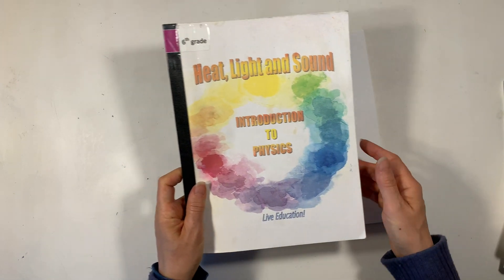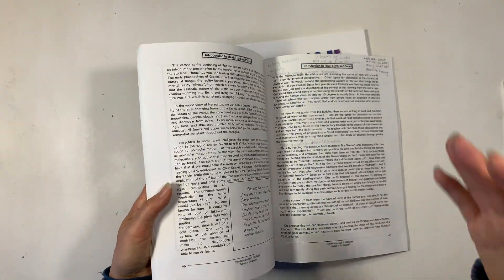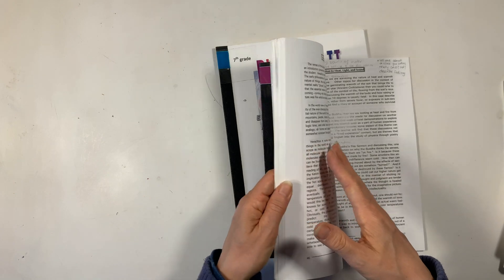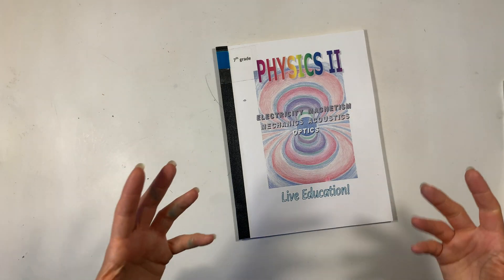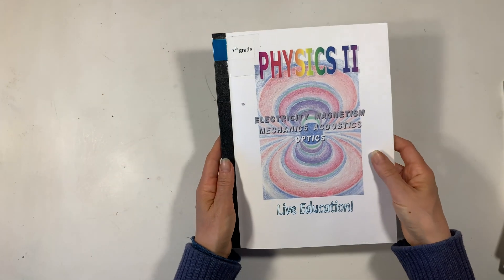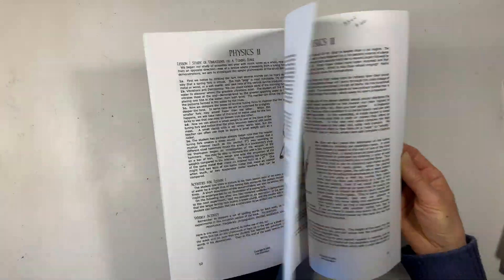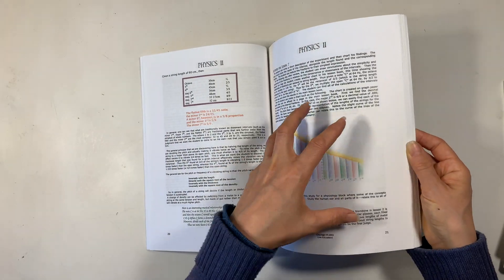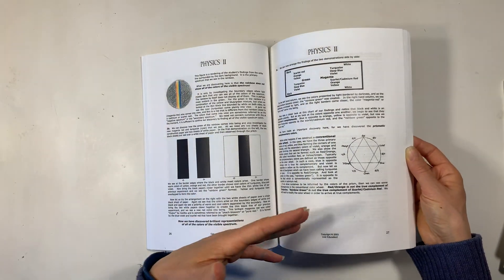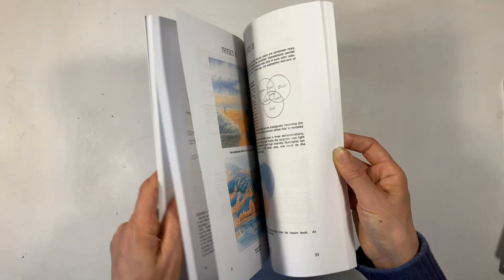We also have our Waldorf curriculum from Live Education for grades six and seven. Grade six goes through heat, light, sound, and an introduction to physics — it's a really beautifully done curriculum with a gentle introduction, and you can do a lot of it with things you can make at home. Grade seven goes into more depth covering electricity, magnetism, mechanics, acoustics, and optics. It's a nicely done curriculum with illustrations that could potentially serve as examples for what the student adds into their main lesson book.